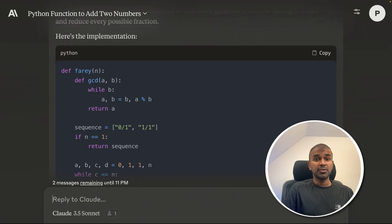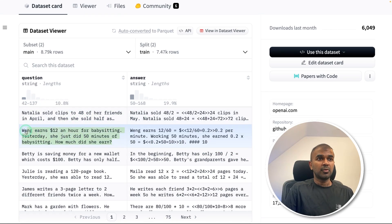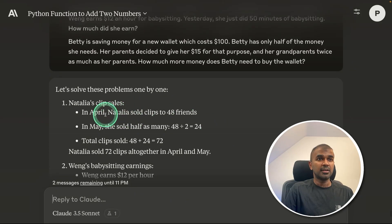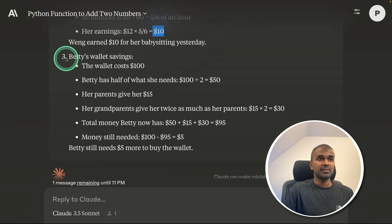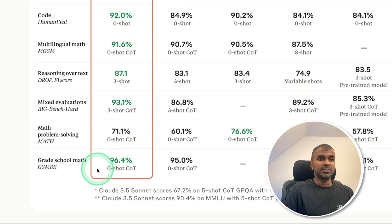Now I'm going to try the logical and reasoning test using GSM 8K questions. Copying three questions all together at the same time and asking the model. For the first question, the answer is 72 — that is correct. For the second question, the answer is $10 — which is also correct. For the third question, the answer is $5 — that is also correct. So this model is really good at logical and reasoning, as we initially saw in the grading.